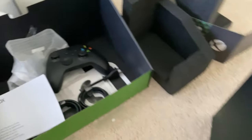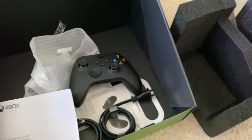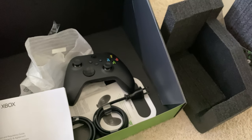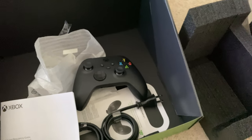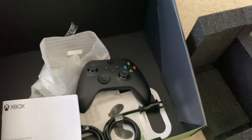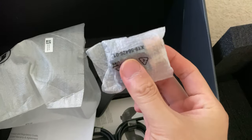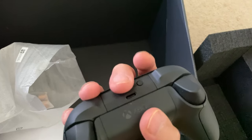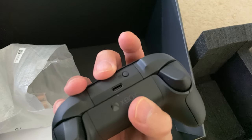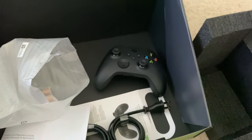One thing I do find kind of missing is a controller charging cable. It would have been nice if they threw in a USB-C cable connected to the controller for recharging. But I think that's included with the Play and Charge kit. They do give you some Duracell batteries, and the Play and Charge kit with rechargeable batteries will get you the USB-C extension cable to allow for charging.